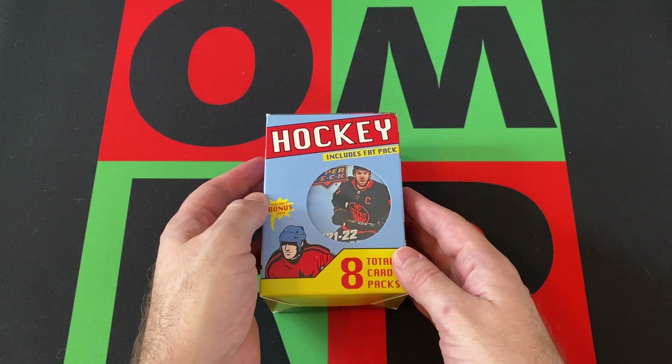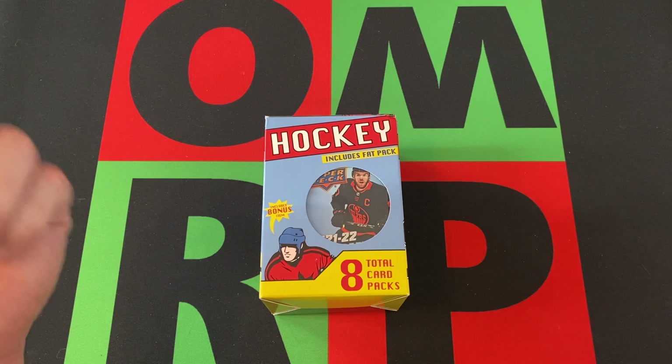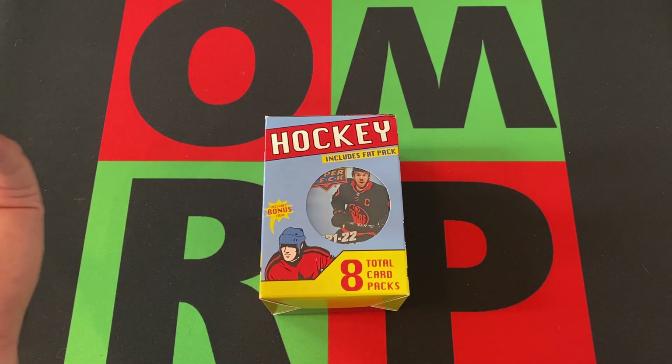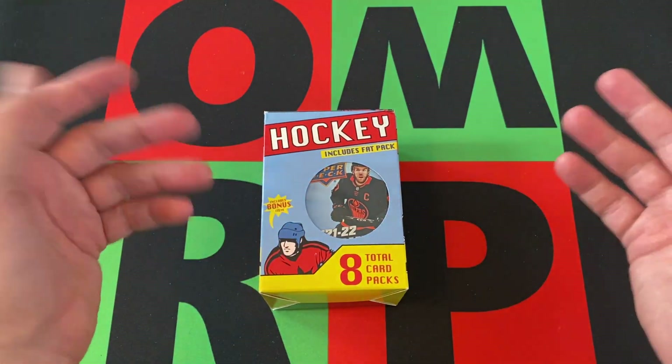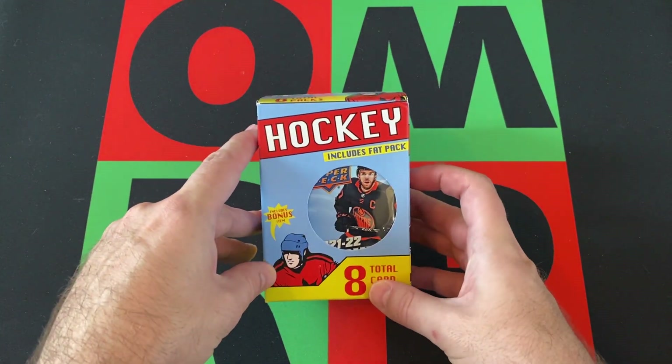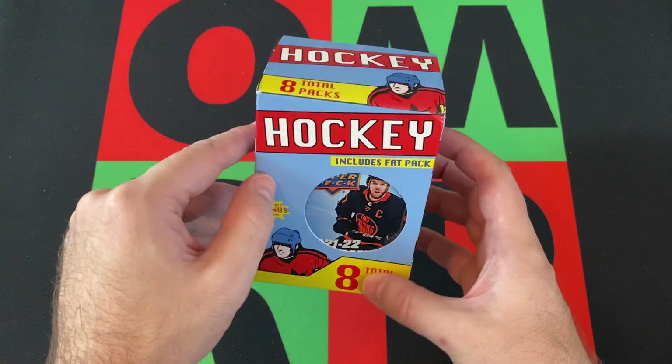These ones were at Target for a bit. They also did baseball ones, which I never found anywhere — they were on the website for like a minute but sold out immediately and never restocked. But the hockey ones did pop up and I got a few of them. There are eight total cards, includes a bonus item, includes a fat pack. We'll see what we can find.